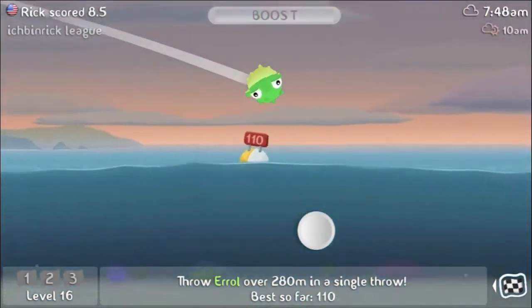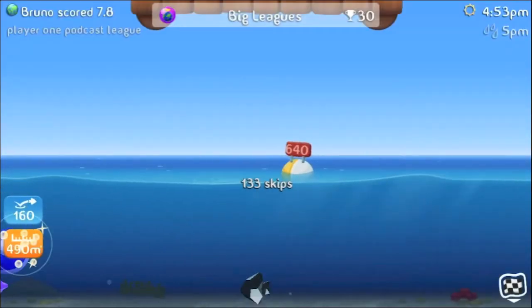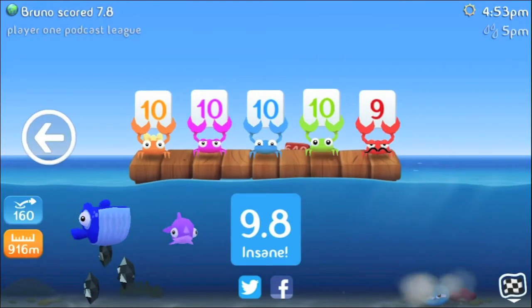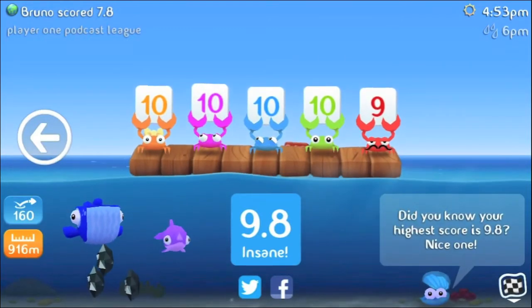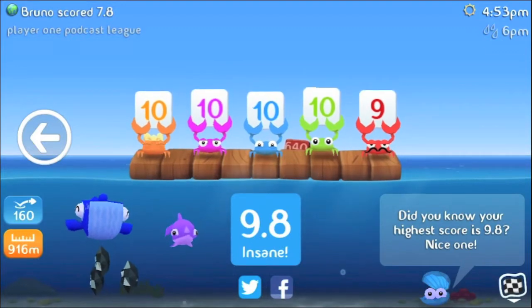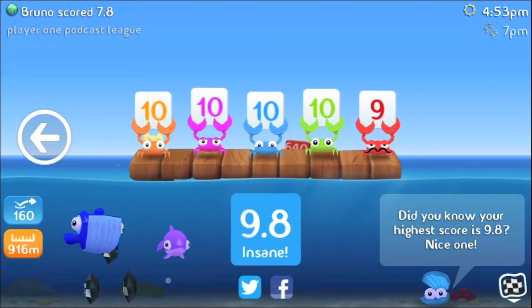You get three tries, and at the end your performance is judged by five crabs who will give you a score ranging from zero to ten. Don't worry about impartial judging — except for that no good red crab at the end. Each one is judging you specifically on a performance metric such as distance or skips.